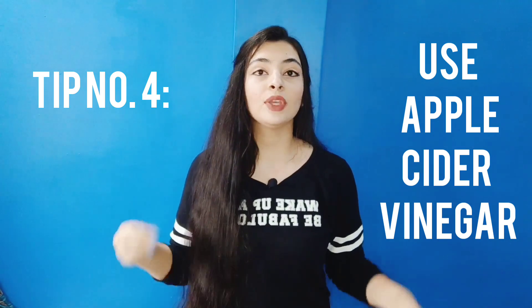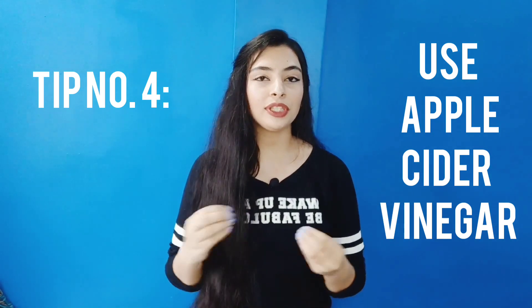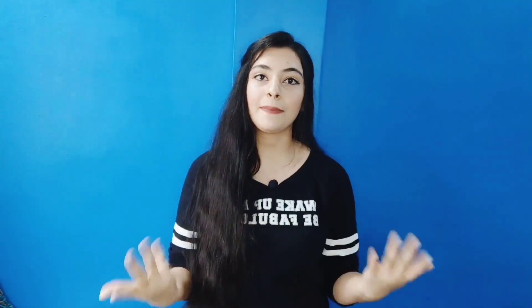My fourth tip is to use apple cider vinegar. Apple cider vinegar works very well for dandruff. After applying shampoo and conditioner, use apple cider vinegar as your last rinse. Take one tablespoon of apple cider vinegar, add it to one mug of water, mix it, and then rinse your hair with it. Your scalp will be healthy because apple cider vinegar balances the pH level of your scalp.